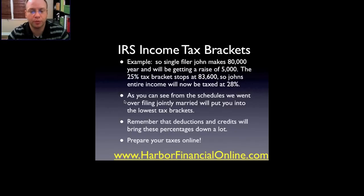As you can see from the schedules we went over, filing married jointly will put you into the lowest tax brackets. If you are married and you qualify, make sure you're not filing married separate — try to go with married jointly, it's going to save you a lot of money. Remember that deductions and credits will bring these percentages down a lot. Being in a bracket doesn't mean you pay that full percentage; credits and deductions such as homeownership deductions will factor into that.